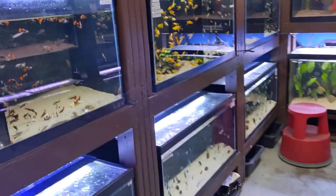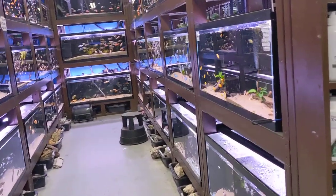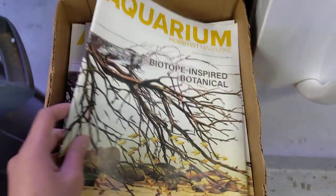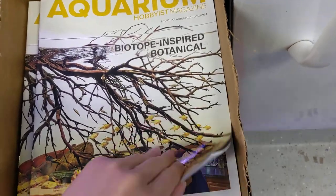Hi guys, this is Linda at 360 Aquatic. We're back with another store tour and I'll give you guys an update on all of our livestock and new things that we've brought in recently. We've got some free magazines for when you guys want to come by — they've got really neat information about different aquascaping tips and how to do things.